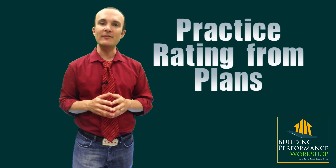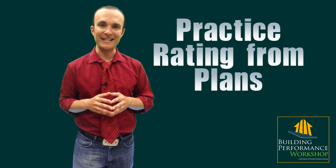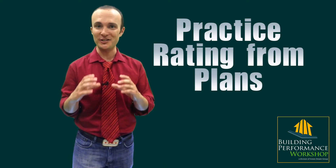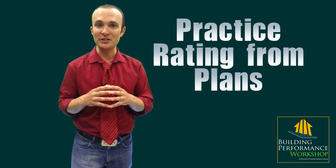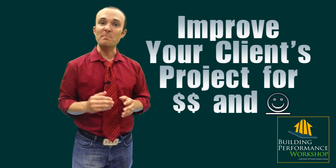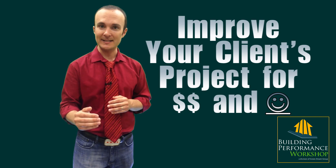Secondly, we're going to go through an actual rating. I'm going to give you a set of plans that my partner John Bergman has built, and they're very lifelike. This is not for babies — it's not just a square box that you're going to build a computer simulation of. This has got real stuff in it, it's going to be frustrating, just like real life. And we're going to improve and modify that building together so that you can build your value for your clients.